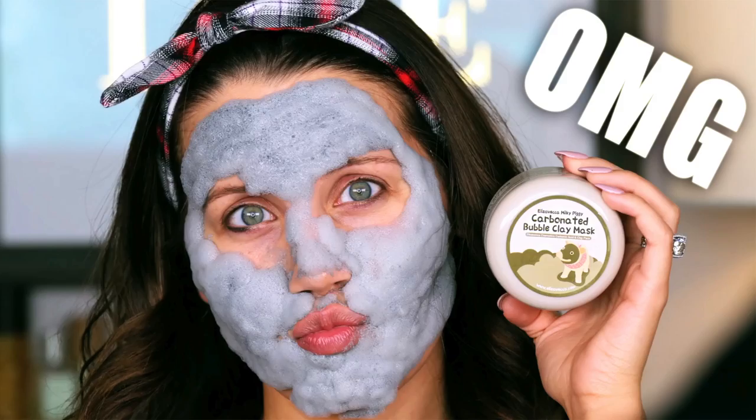The packaging on this is really interesting. It actually shows what I think they are saying are your clogged pores — really sad and upset — and there is an angry pig. This is by Milky Piggy and I shared this with you guys when I tried out the bubble mask, which was absolutely terrifying.